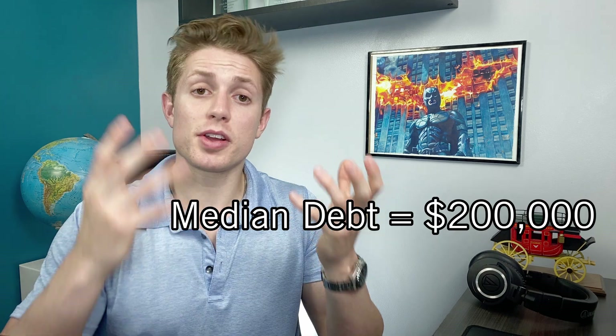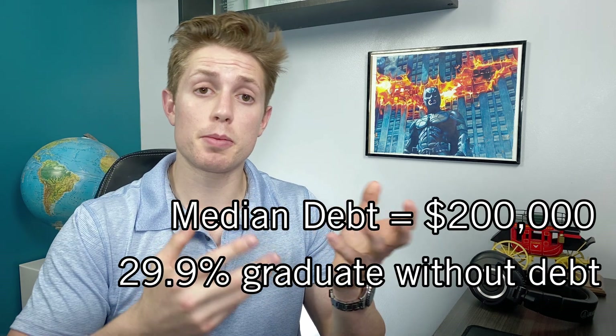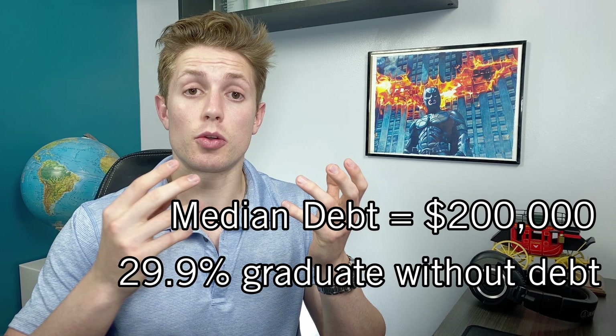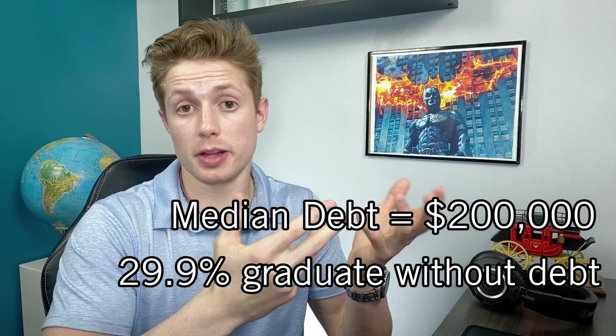Most of this information is coming directly from the AAMC — I will link down below — from their graduating student questionnaire. The median amount of medical school debt for graduating medical students is about $200,000. However, this doesn't capture the whole story because a full 29.9% of medical students graduate with zero debt whatsoever. We will talk about how that might be possible later.